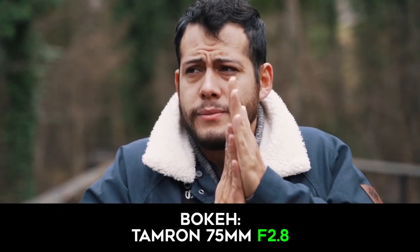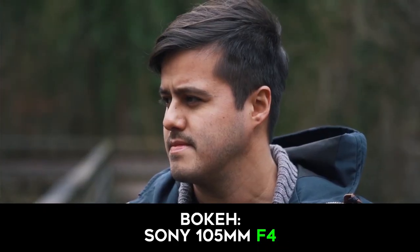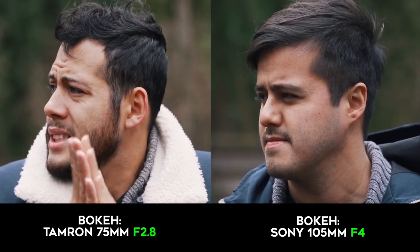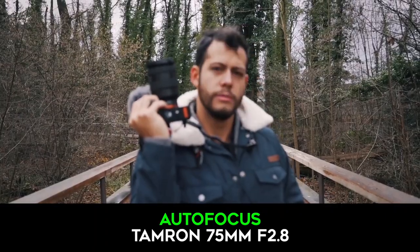As for the bokeh, there isn't really a big difference between both lenses. Both lenses produce similar shallow backgrounds when shooting at their longest focal length. As for sharpness, the Tamron is slightly sharper than the Sony.